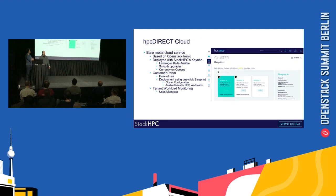Our HPC Direct cloud is based on a bare metal cloud service provided by OpenStack Ironic. We use Stack HPC's tool Kayobe to deploy OpenStack and manage it over its lifecycle, and that leverages Kolla-Ansible to do the actual deployment of containers and services. In our experience that gives us smooth upgrade paths between different versions, and we're currently in production on the Queens release of OpenStack.